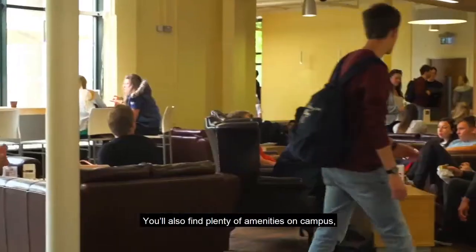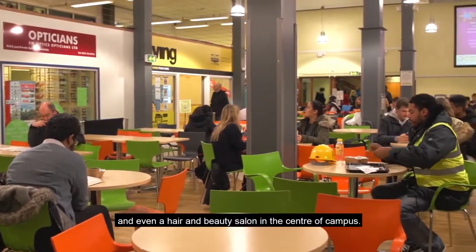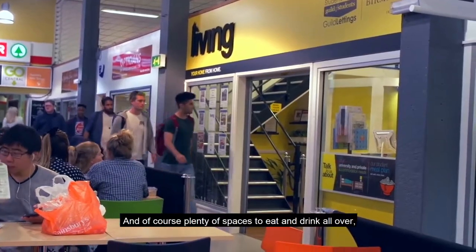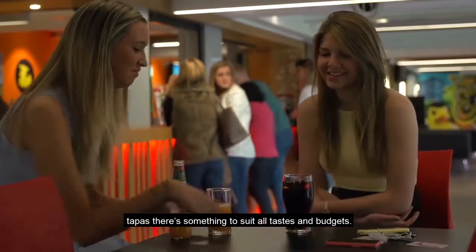You'll also find plenty of amenities on campus. There are banks and cash points, a post office and even a hair and beauty salon in the centre of campus. And of course plenty of spaces to eat and drink all over — from tea and cake to burgers, salads and tapas, there's something to suit all tastes and budgets.